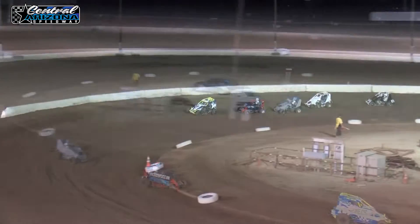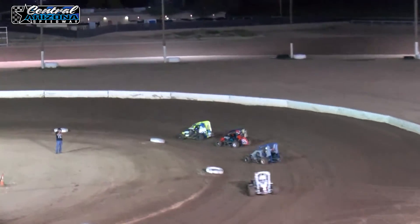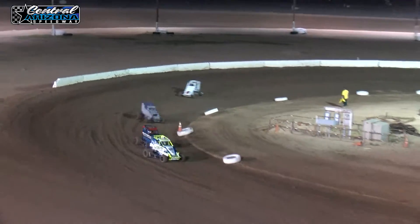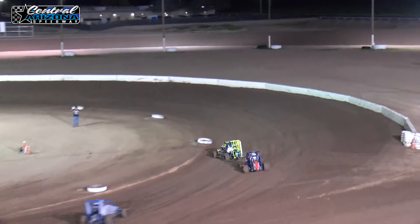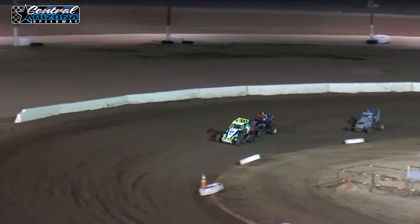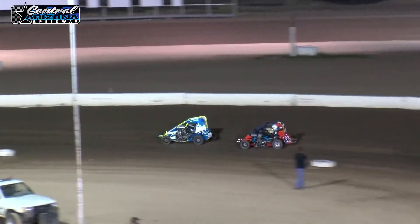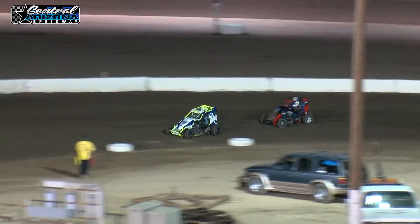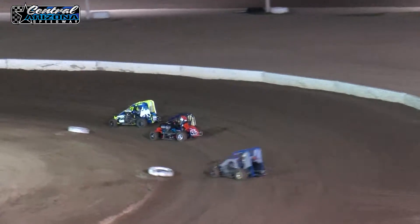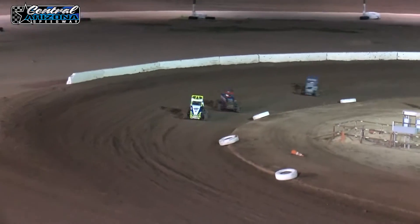Caution out in turn number two. Green, green, green. Josh Spatola — got it hooked up in the middle. A little bit of a tangle between the leader and the second place car. Corbin Ruchenberg putting all kinds of heat on him. He bobbled — oh, there's Corbin right there again.